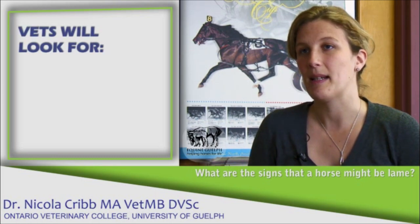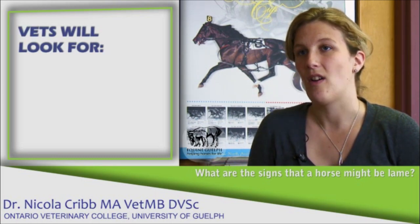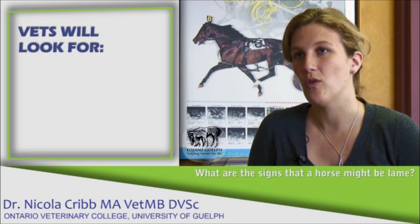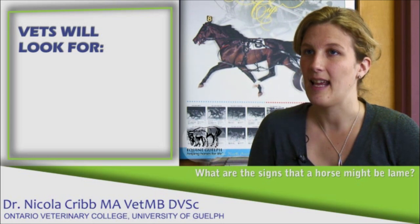From a veterinarian's perspective, I always like to examine the horse at rest first from a distance and then close up, and I do a detailed palpation of all four limbs, the back, and the neck.